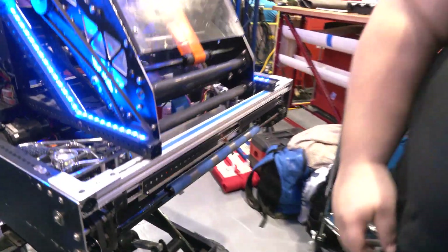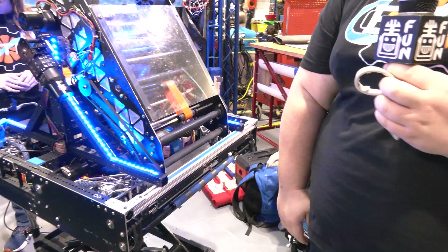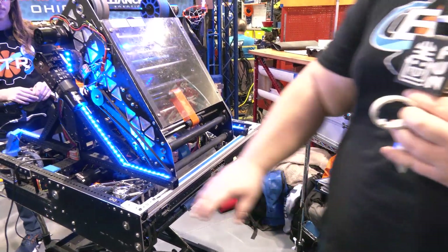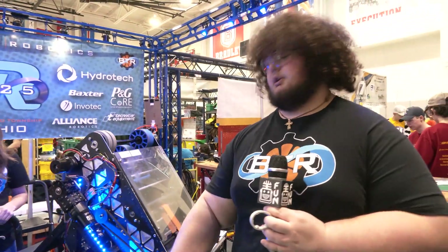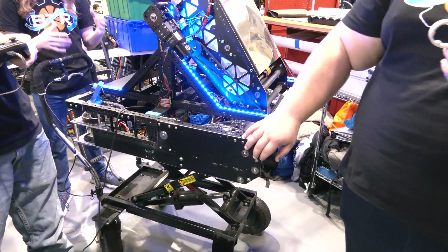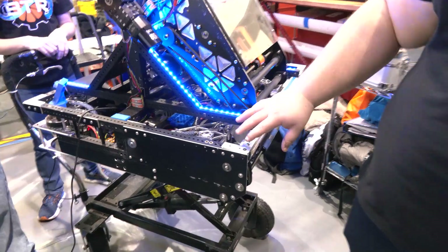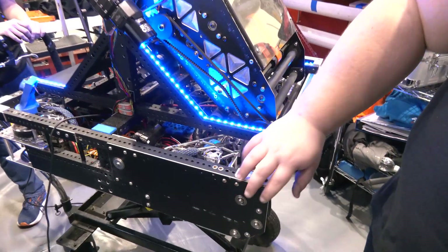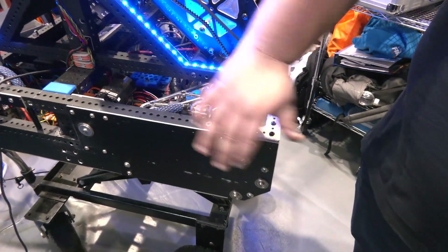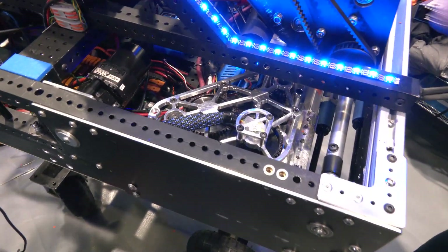From a testing perspective, did you have to make any major changes throughout the build season? Yes, for sure. These are custom intake side plates and we had to do tons of testing and redesigns to get both the design right and for these pulleys — we had to get the distance correct in order for our pulleys to run smoothly.